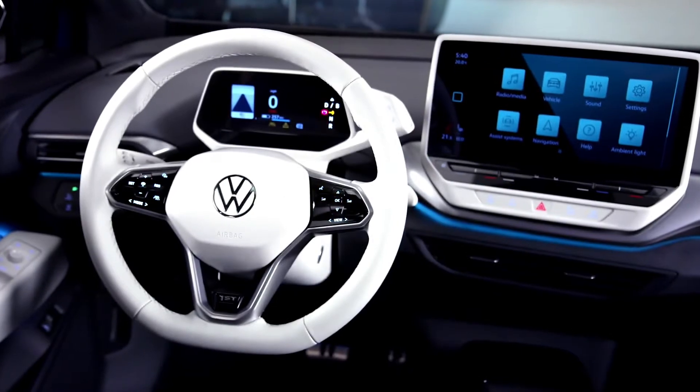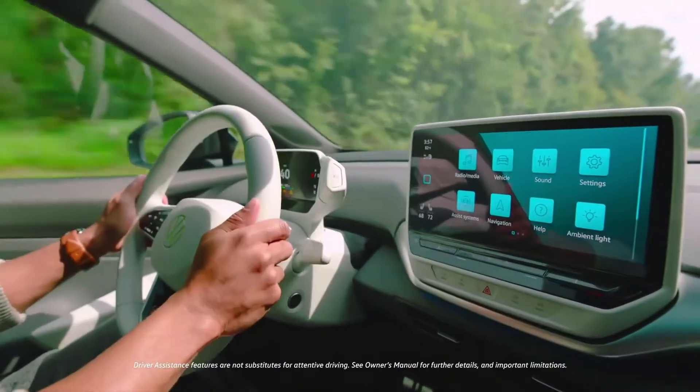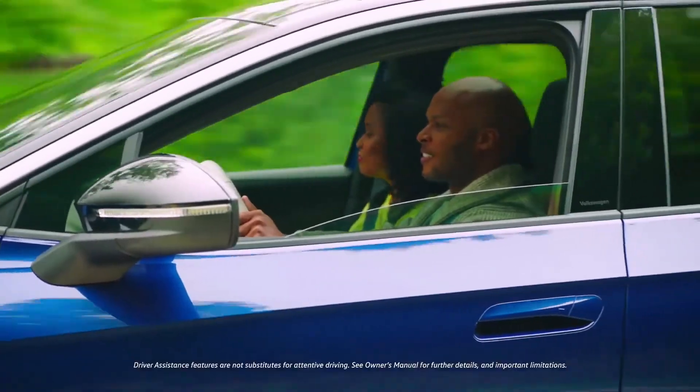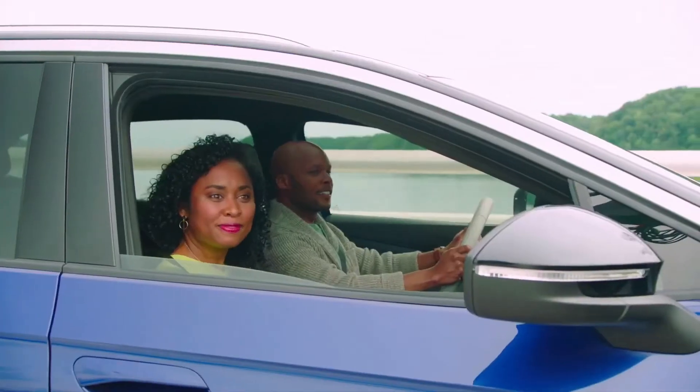But the ID.4's tech isn't just cool — it helps keep drivers safe. Our IQ Drive suite includes intelligent travel and emergency assist, plus front, side, lane, and light assist, as well as park distance control.